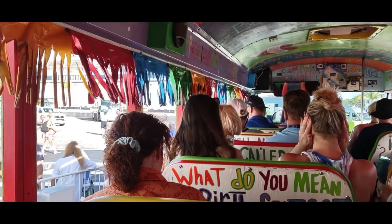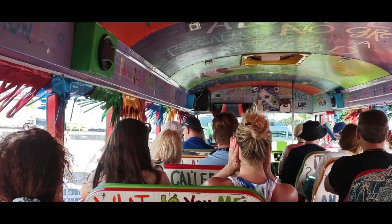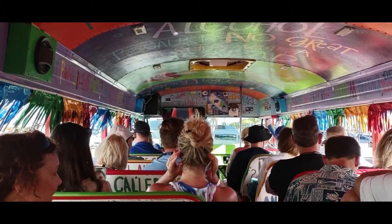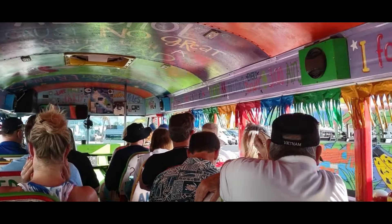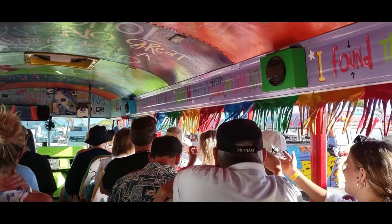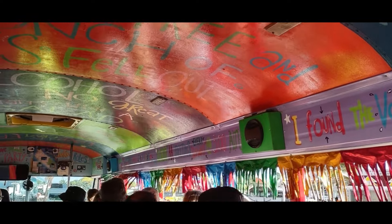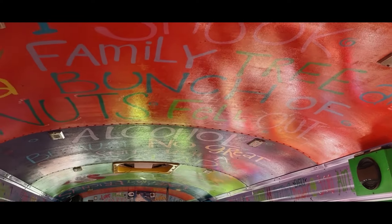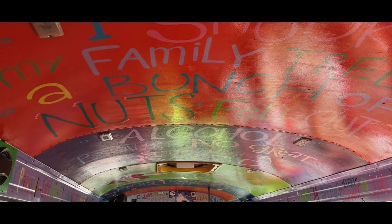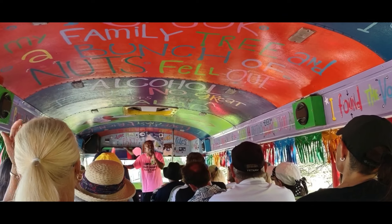We've gotten on the Kukoo Kunuku party bus in Aruba, going to do an island tour and end up at Palm Beach for a couple of hours. There goes a banana bus right there. As you can see, it is crazily decorated. 'Kukoo Kunuku' in the native language, Papiamento, means countryside.